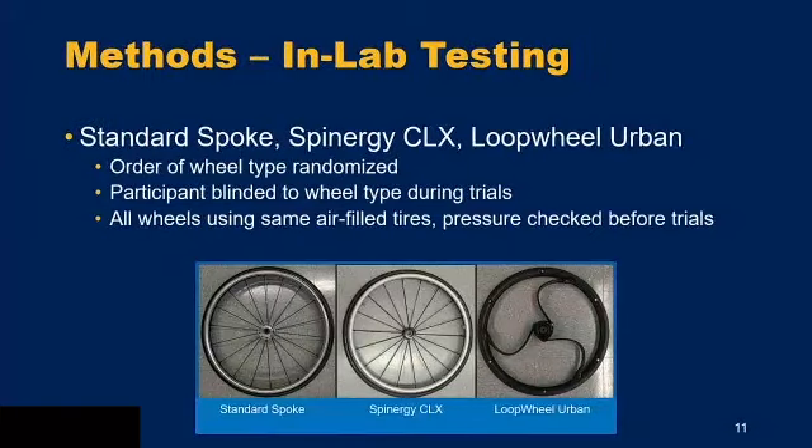Here are the three wheel types: the standard spoke wheel, the Spinergy CLX with a lightweight carbon fiber rim, and the Loop Wheels Urban. During the in-lab portion, the order of wheel type is randomized so every participant uses them in a different order. Participants are also blinded to which wheel type they're using via a fabric cover on the spokes to avoid bias when completing surveys. Each wheel has the same air-filled tires, and pressures are checked before each trial.